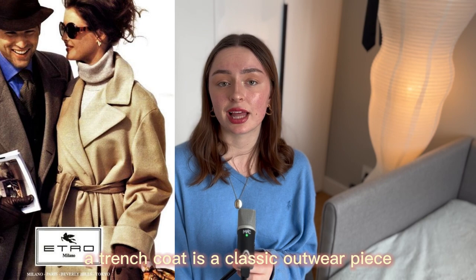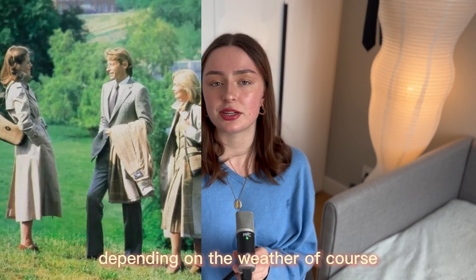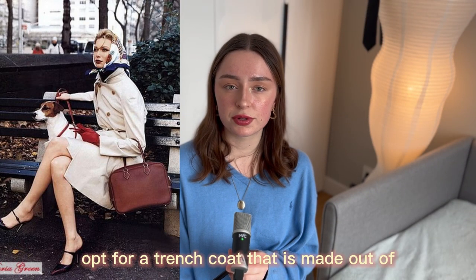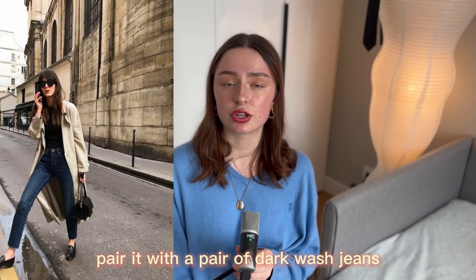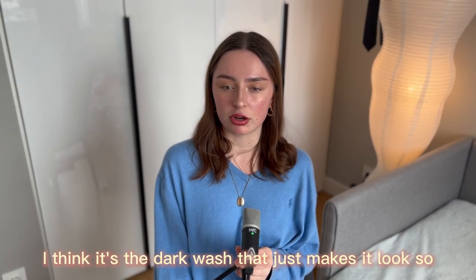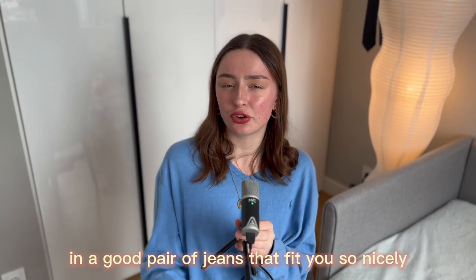Outfit four is the trench coat. A trench coat is a classic outerwear piece that never goes out of style — though if you live in a hot country, it may not be for you. For an old money twist, opt for a trench coat made from wool, cashmere, or a waterproof material. Pair it with dark wash jeans, some ankle boots, and a statement scarf for a chic yet sophisticated look. Dark wash jeans look so classy — invest in a good pair that fits you well.